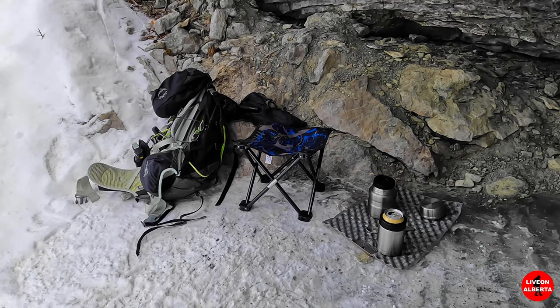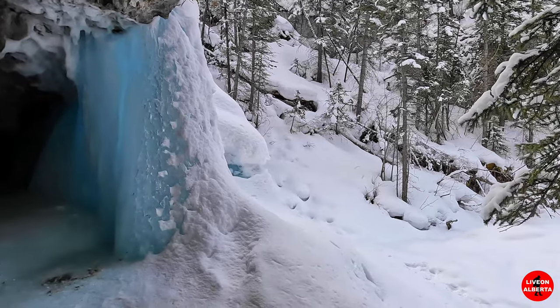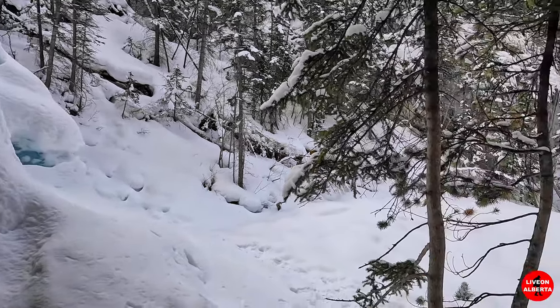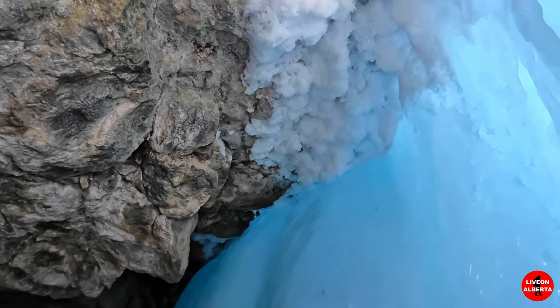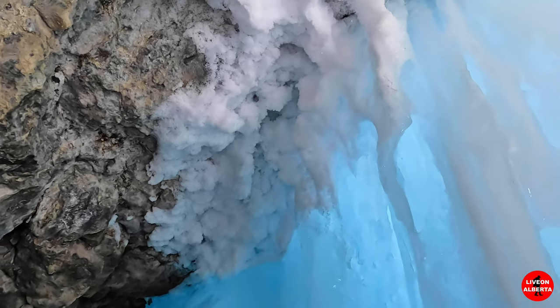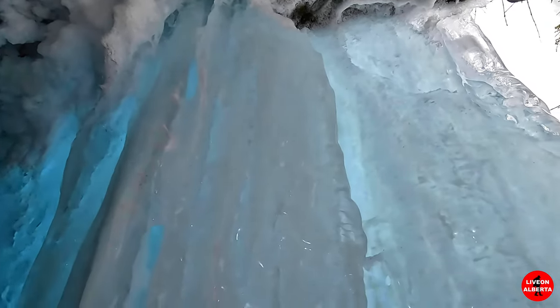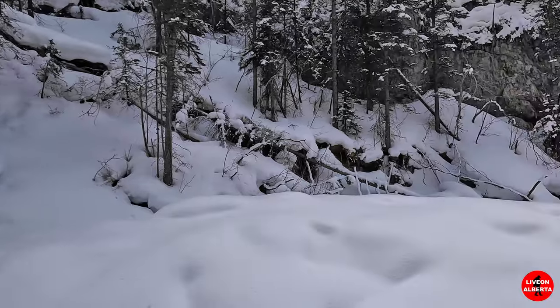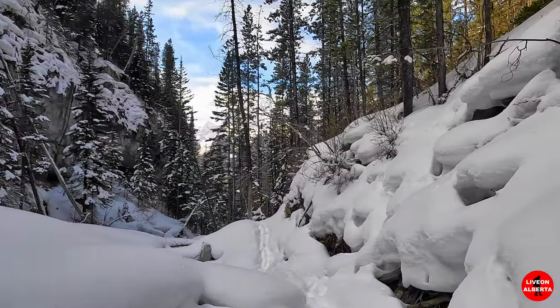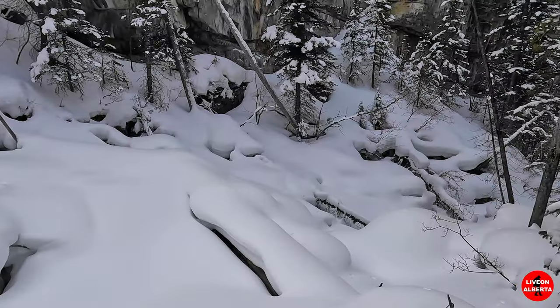A little setup for lunch. This is the view of my lunch area. I've got the whole place to myself, once again. One last look back at the falls, and time to head back. Just magical in here.